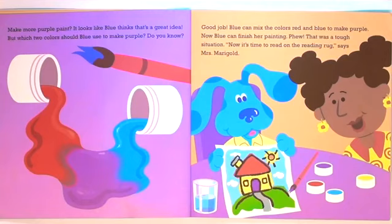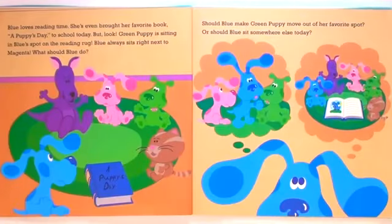Phew! That was a tough situation. Now it's time to read on the reading rug, says Mrs. Marigold. Blue loves reading time. She's even brought her favorite book, A Puppy's Day, to school today. But look! Green Puppy is sitting in Blue's spot on the reading rug. Blue always sits right next to Magenta.